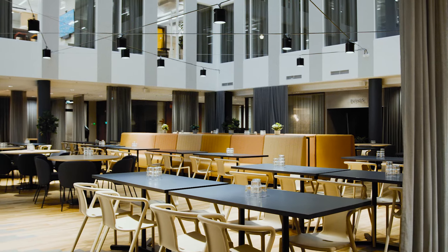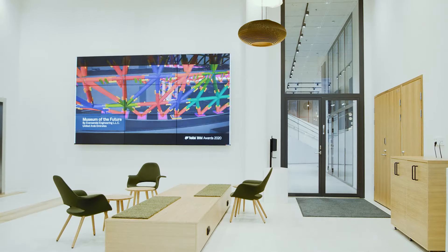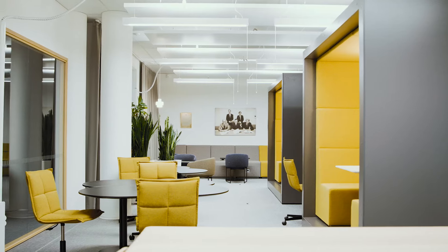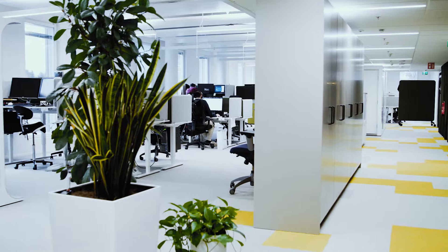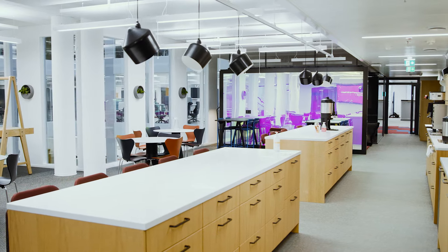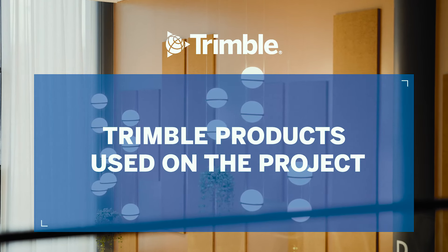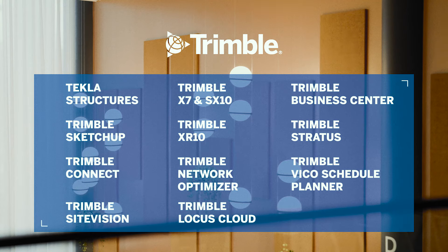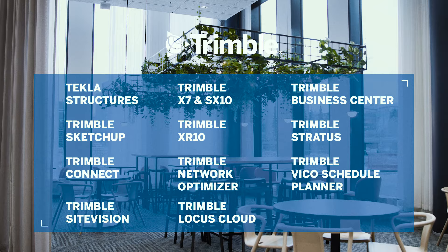Both office buildings on the campus are now complete, and NCC moves on to further develop the area with premises for business, hotel, retail, and leisure. Meanwhile, the Trimble staff have moved into their new offices and found them effective, supportive to well-being, and inspiring creativity. Trimble: Transforming the way the world works.